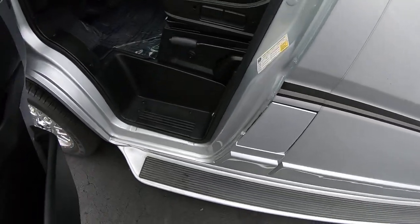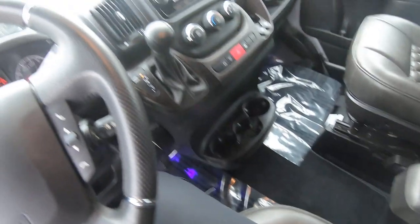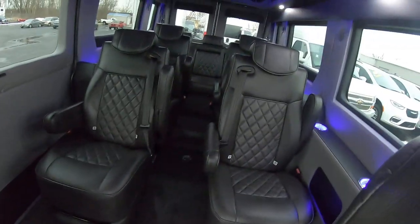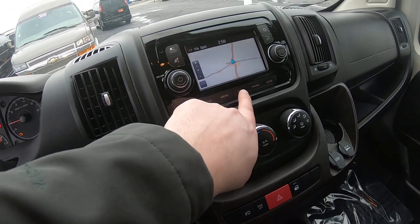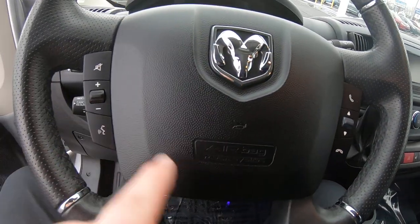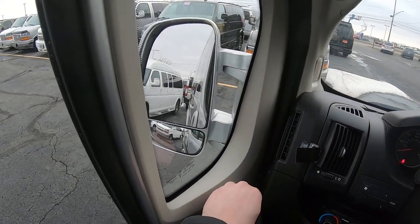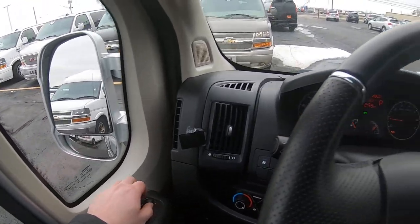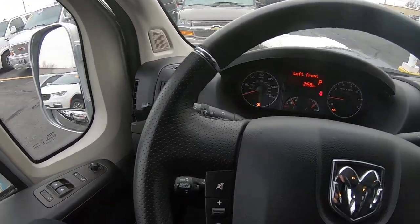Nice diamond stitching on the leather interior. These front chairs are factory — the same chairs that came from RAM — Waldoch just reupholstered them with leather so they match the chairs in the back. The radio is pretty simple but does have navigation provided by TomTom, and you can pair your phone to it with controls right here. Power mirrors and you can turn it down to adjust the blind spot mirror as well. This has 11,493 miles on it.